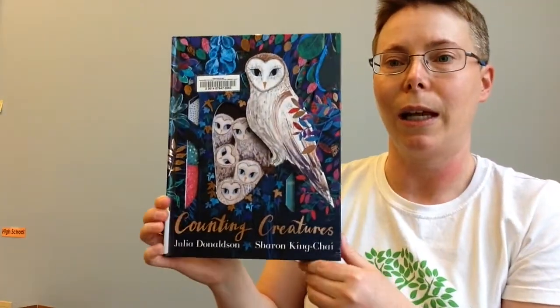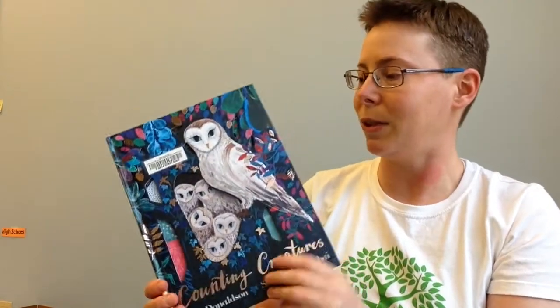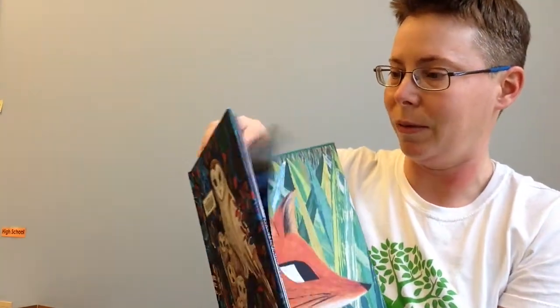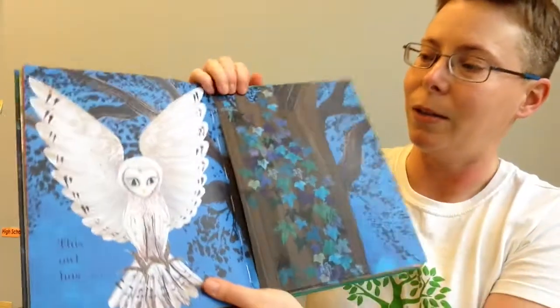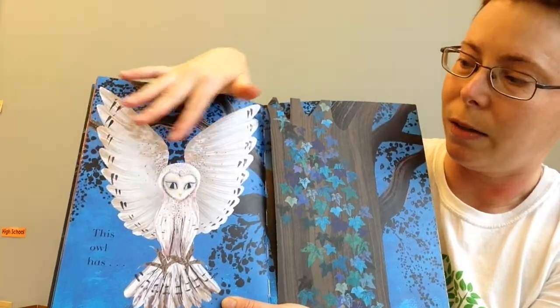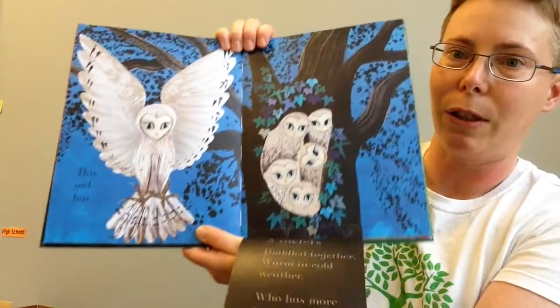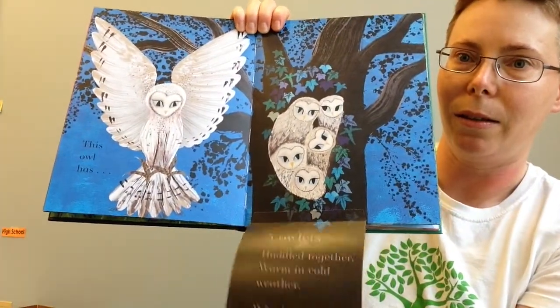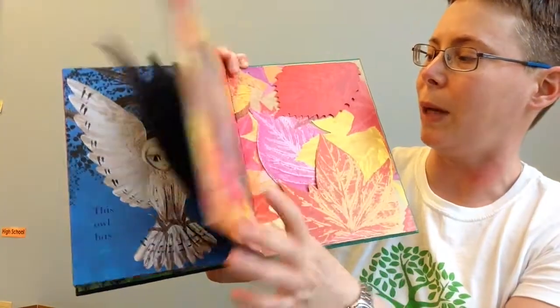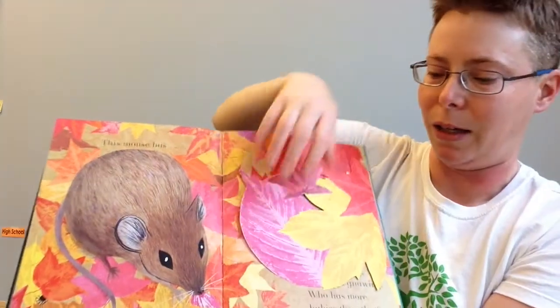This is a progressive counting book — we start with one baby bat and go up to 20 caterpillars. I like how there's contrast between a big eye-catching drawing — a simple element — and then a deeper, more detailed element in the background drawings, including the drawings of the babies. Just really neat and engaging. So those are some recommendations.